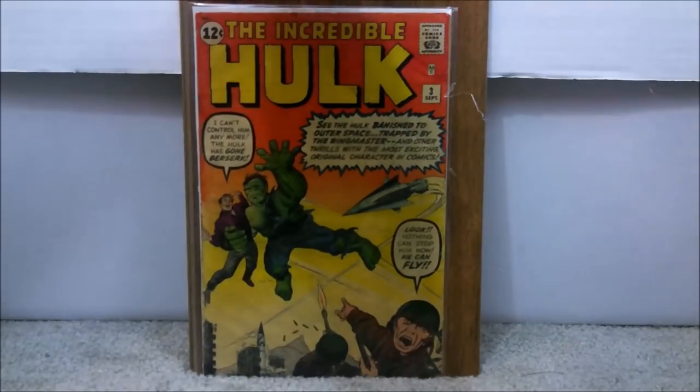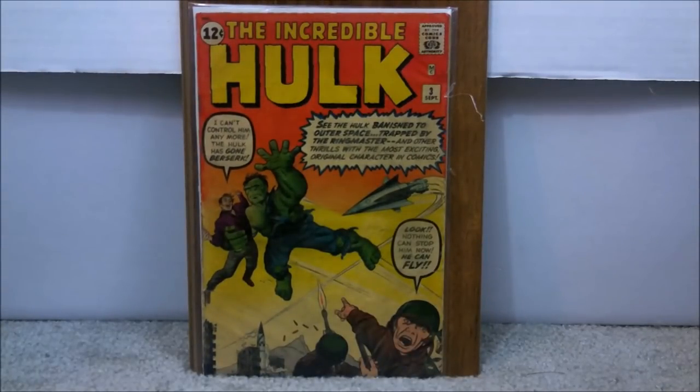As usual I will give the price, but before I do, make sure you wait until the end of this video to see who's today's surprise subscriber shout-out. If you want one, you just got to be a subscriber. Here's the comic — this is Incredible Hulk issue number three.